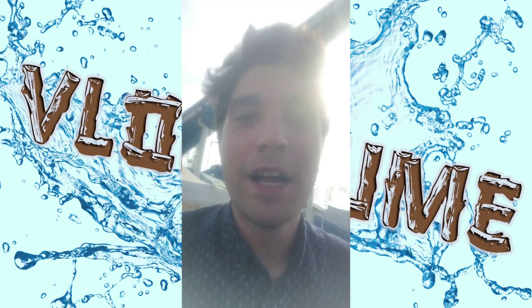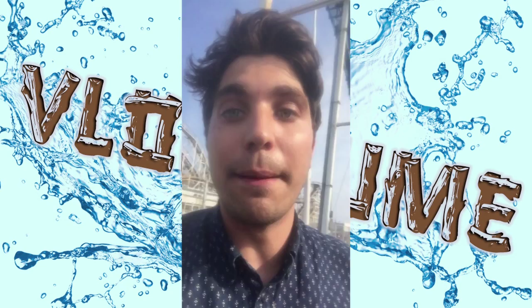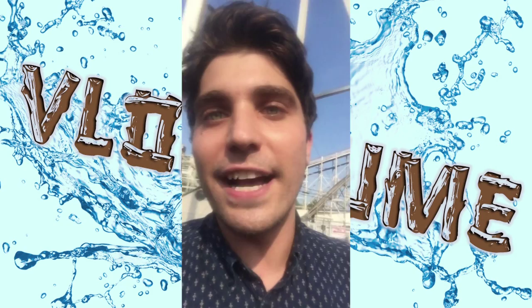Hey guys, this is Robert Dean. This is episode one of Vlog Flume, the only vlog series where I vlog on a flume ride. I'm currently on the Wild River here in Coney Island.